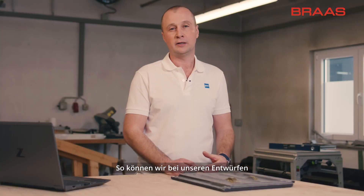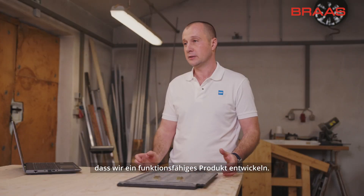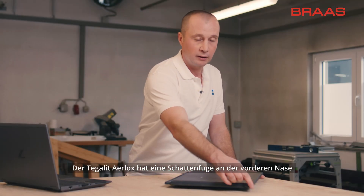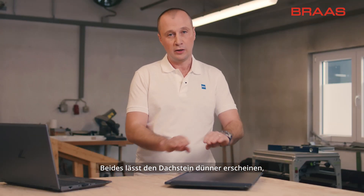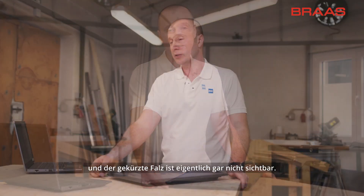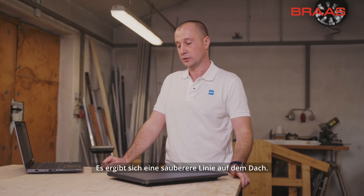In that way we can be confident in our designs and during the development process that we are developing a product that is fit for purpose. The Tegeler airlocks has a shadow line at the front nose and a cut back at the side lock. Both of these features give the appearance of a thinner nose when looking at it on the roof, and the cut back lock means that the side lock is not visible at all, so it's a cleaner line across the roof.